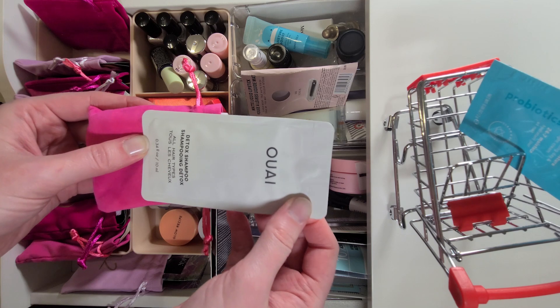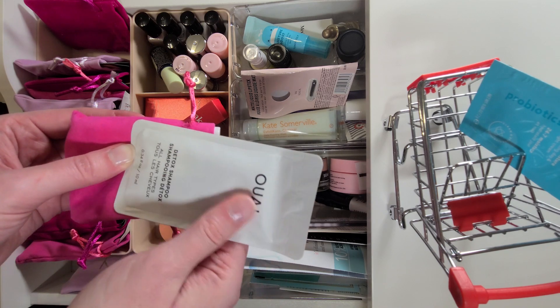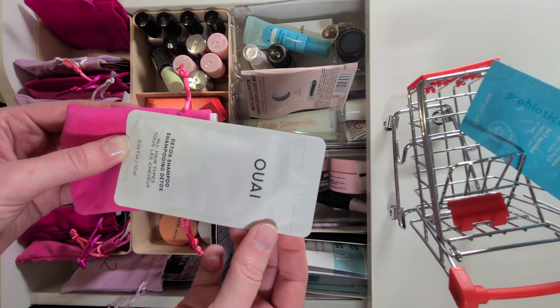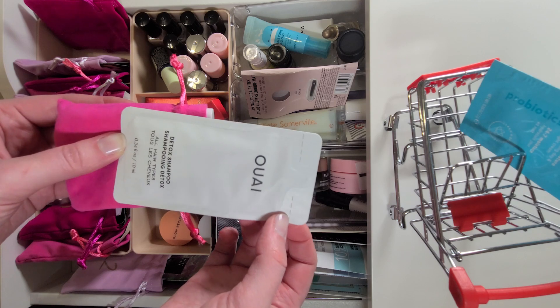Then we have the Way Detox Shampoo. I think I've tried this before — this is definitely a few shampoos in for me. Generally I won't do a detox shampoo more than once a week, because even that's probably a lot.